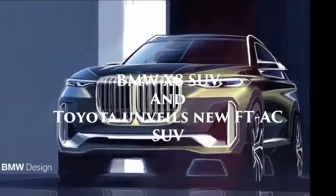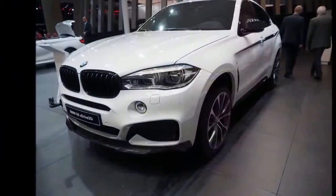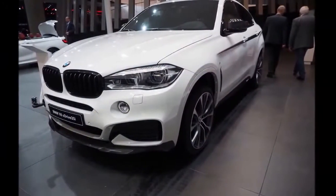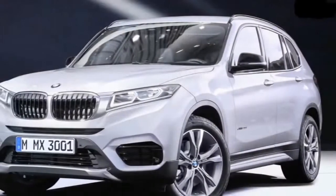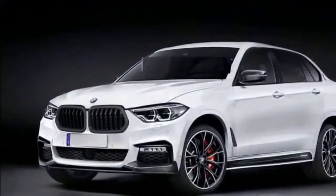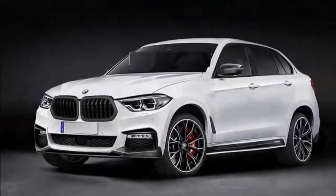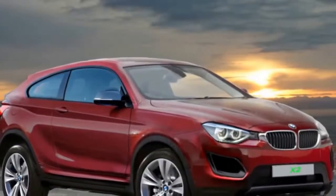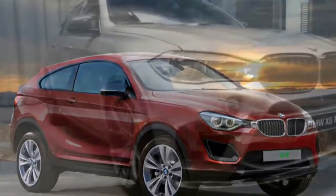BMW X8 SUV Coupe. A Range Rover is 4,999mm long and has a wheelbase of 2,922mm in standard form. Power is likely to come from the same powertrains as for the X7, although the sales focus in China, Russia and the Middle East may mean that initial offerings are confined to higher-powered petrol or plug-in petrol-electric hybrid drivelines.